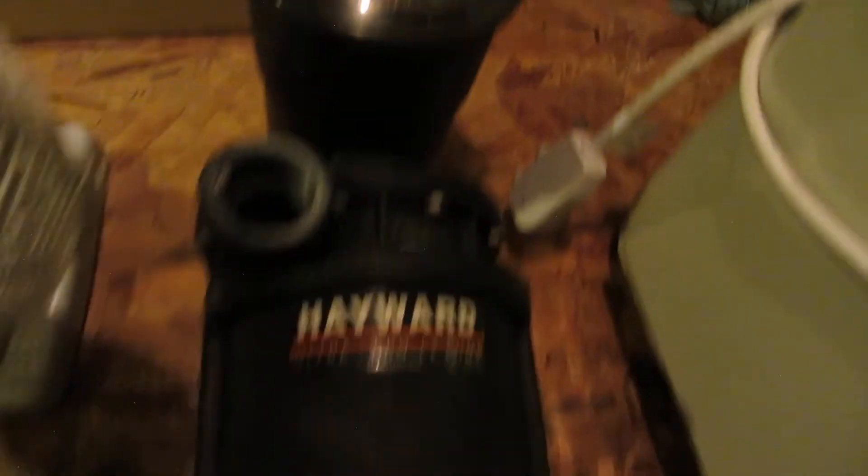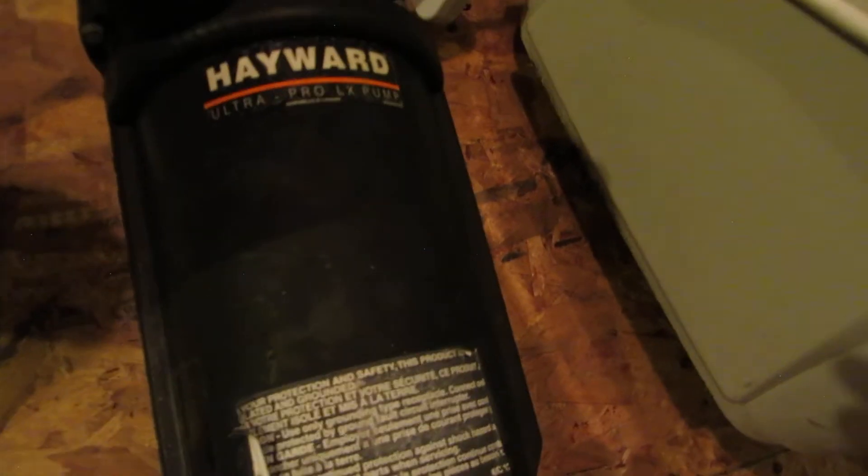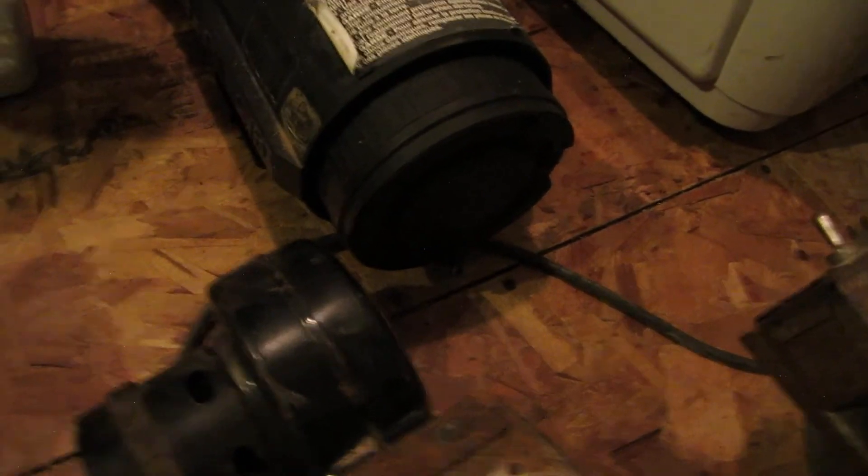A big Hayward Pool Pump — that's a new one. Don't know if it works; the cord's been cut. I don't even know if it's 120 or 240 volts, but it's probably 120.